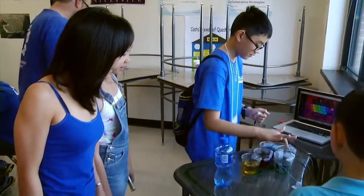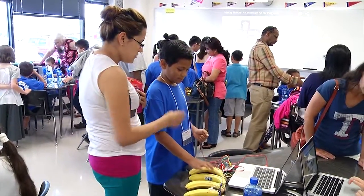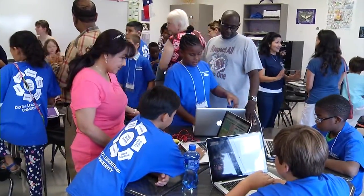Watching the parents react — 'holy cow, this could be something my kids could really learn from' — was exciting to say the least. Being able to feed off that energy, they were very excited about what the kids were able to grasp from it, and I think that solidified that there are a lot of cool and fun ways that kids can learn science.